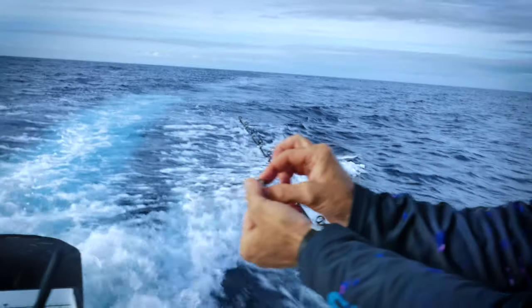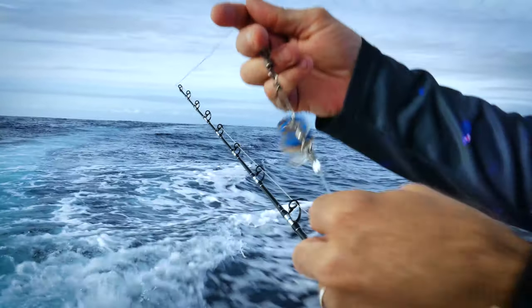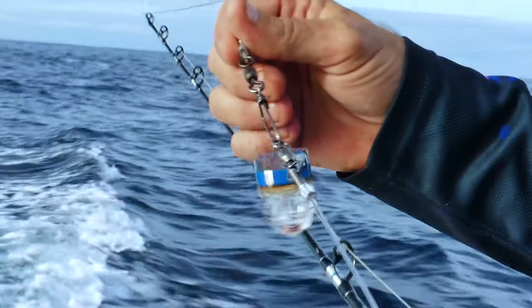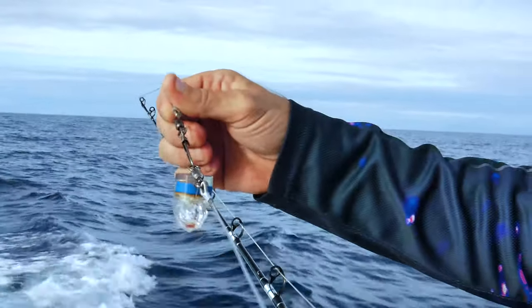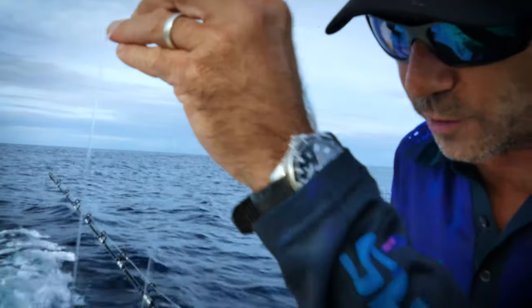Do you see that light blinking away? That's because I've licked both my fingers and put it on these two terminals. It's an underwater activated light. These lights are designed to draw fish in from miles away down there in that deep dark water. They can see these little flashing lights, brings them over to our rig, and they see our baits in our Lumos.